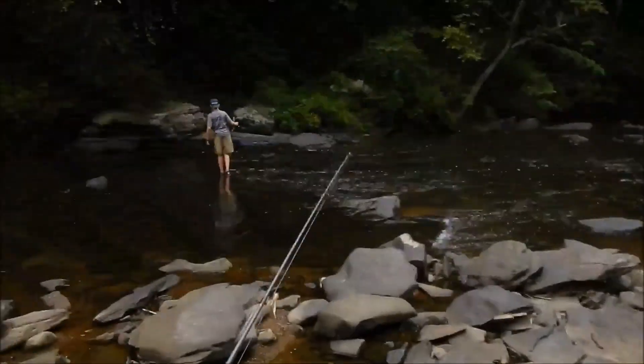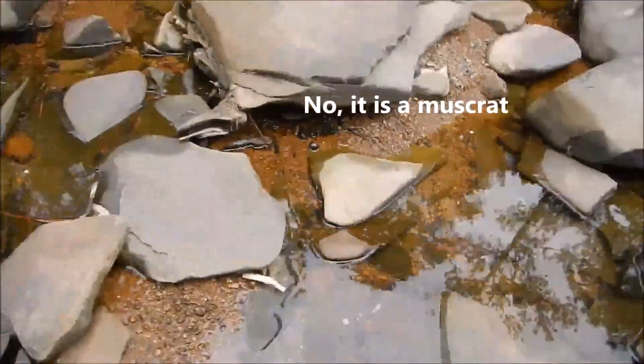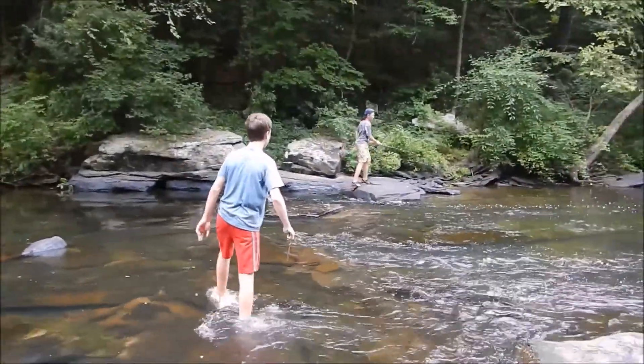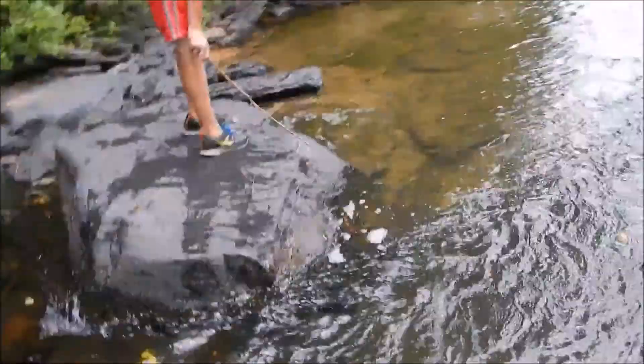So we're out here fishing and we found a beaver. Look at my shoes, my shoes just pretty much failed on me. There he is, he's right there.